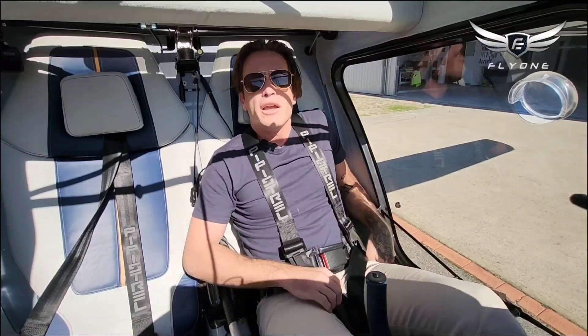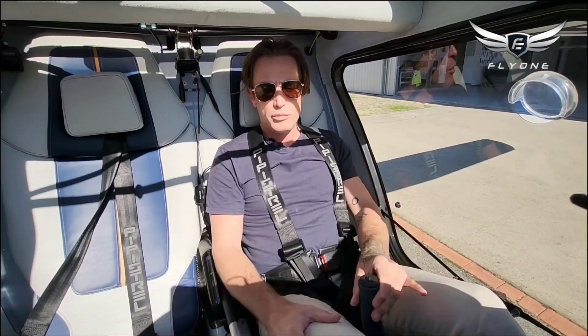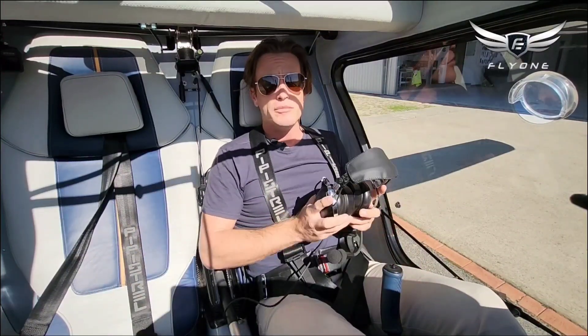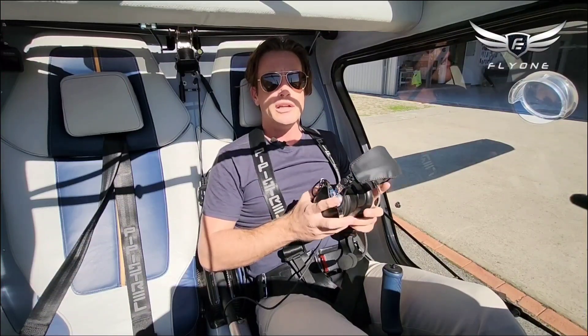I've already done my external checks on the aircraft. We've done half of the internal checks as well, so we're pretty much ready to go. I've got my circuit clearance — now we've just got to get a taxi clearance and get moving.